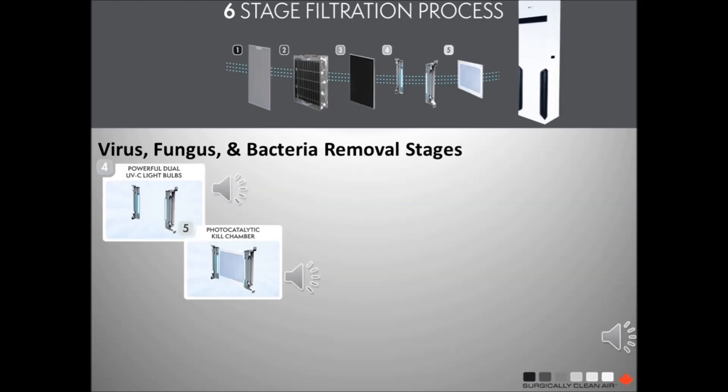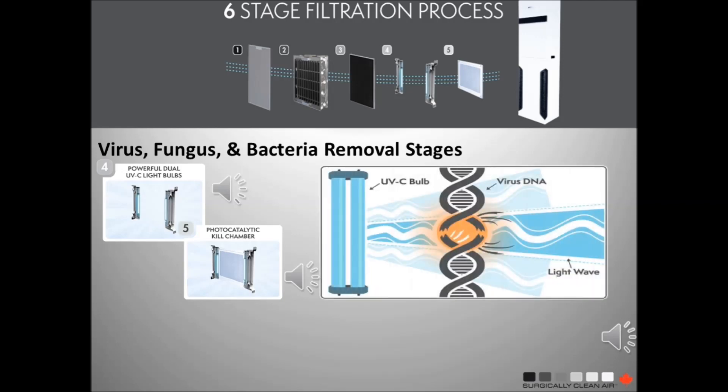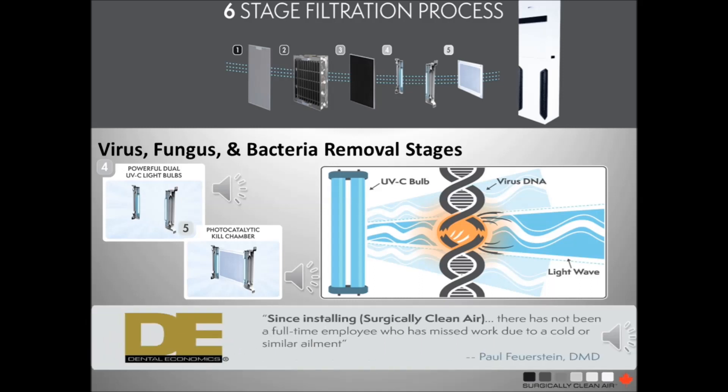Stages 4 and 5 are the most important stages in the reduction of bioaerosols. At this stage, 48 watts of UVC light reacts with a titanium dioxide coated plate, which creates a reaction similar to photosynthesis. This reaction is strong enough to disrupt the DNA of viruses, bacteria and fungus.